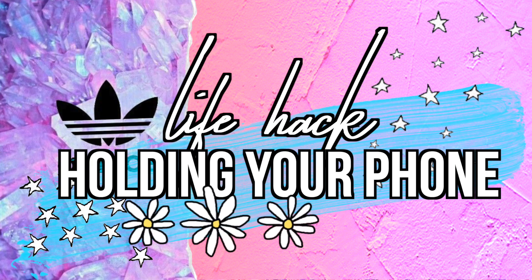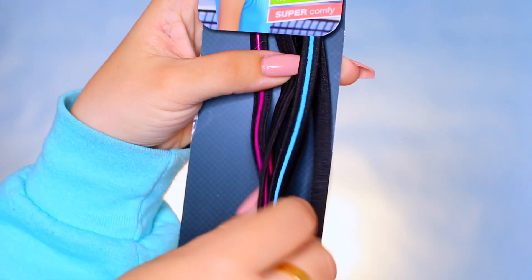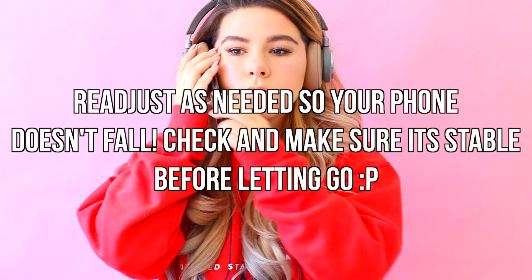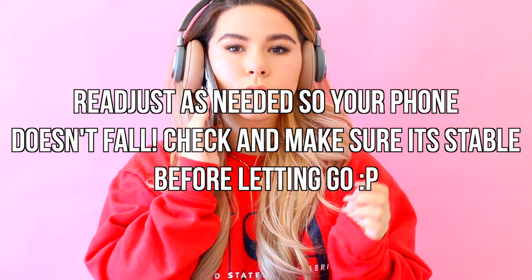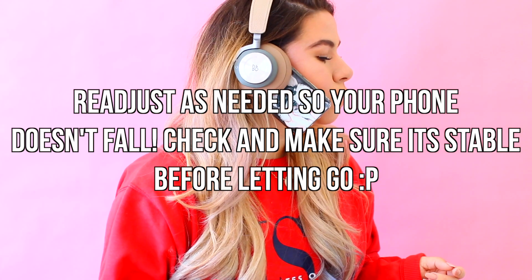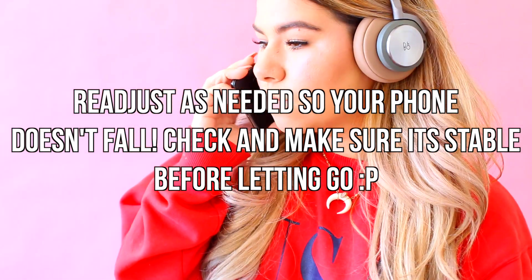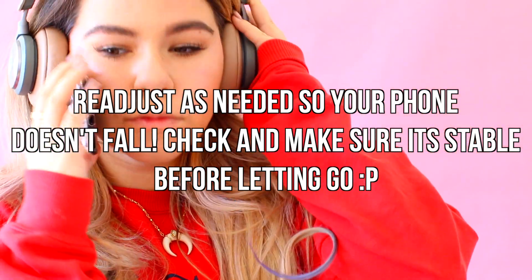Our phones have speakerphone, but sometimes when you're running around and cleaning, you don't want to carry your phone everywhere. Here's an easier hands-free option: take a pair of headphones or a headband and just tuck your phone into them. That way you can stay on the phone without holding it. I even jumped up and danced to make sure it would stay — it held pretty well. You might need to readjust if it slips, but for the most part it works.